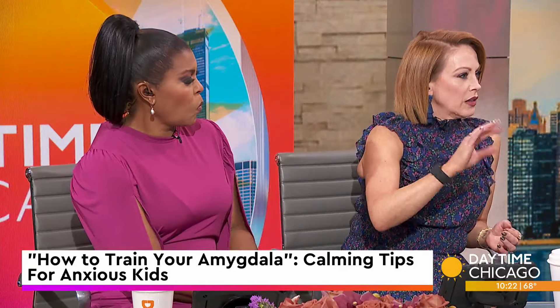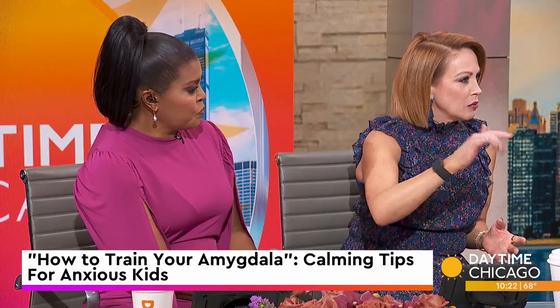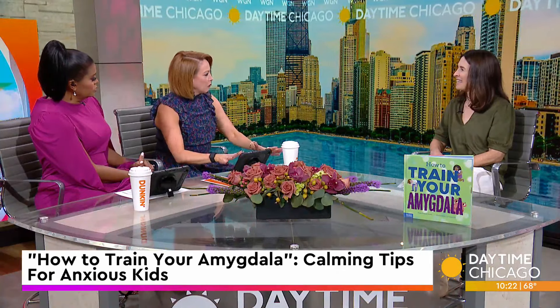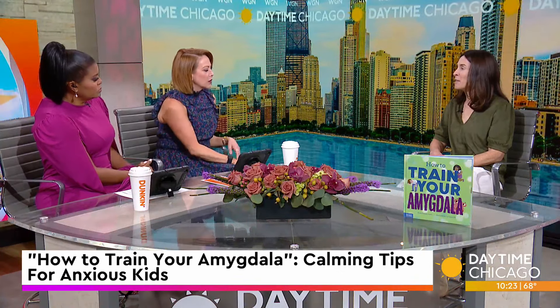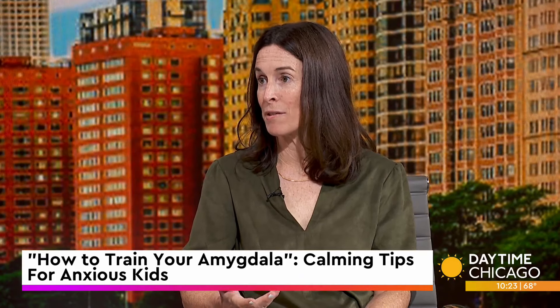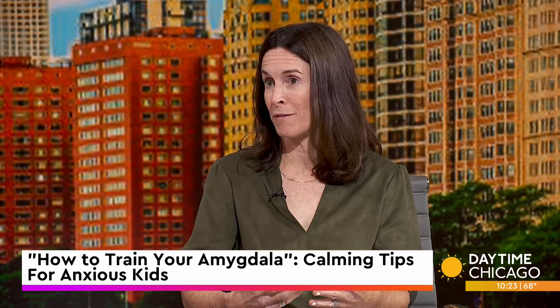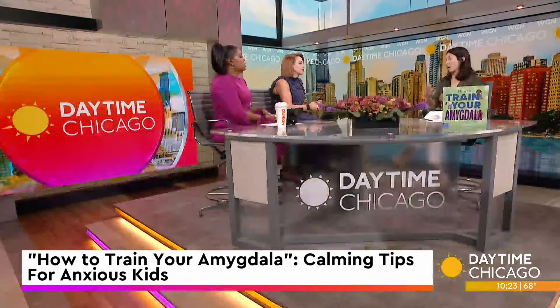When kids are in the twos and threes and have tantrums, the amygdala is also responsible for that. We're neurologically wired to survive, and the survival mode is the threat response mode. Without our amygdala function, we would step into traffic, touch hot flames, move towards things that are dangerous — so we require it. It's wired from infancy, even before birth.